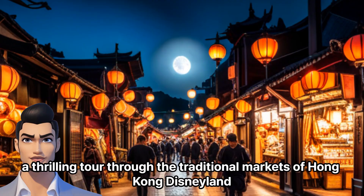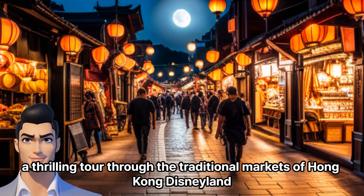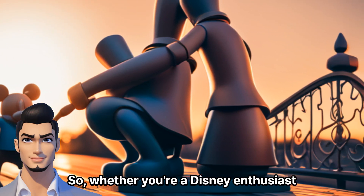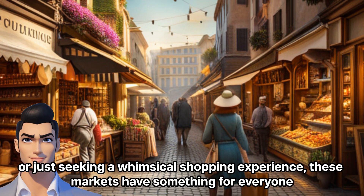And there you have it — a thrilling tour through the traditional markets of Hong Kong Disneyland. Whether you're a Disney enthusiast or just seeking a whimsical shopping experience, these markets have something for everyone.